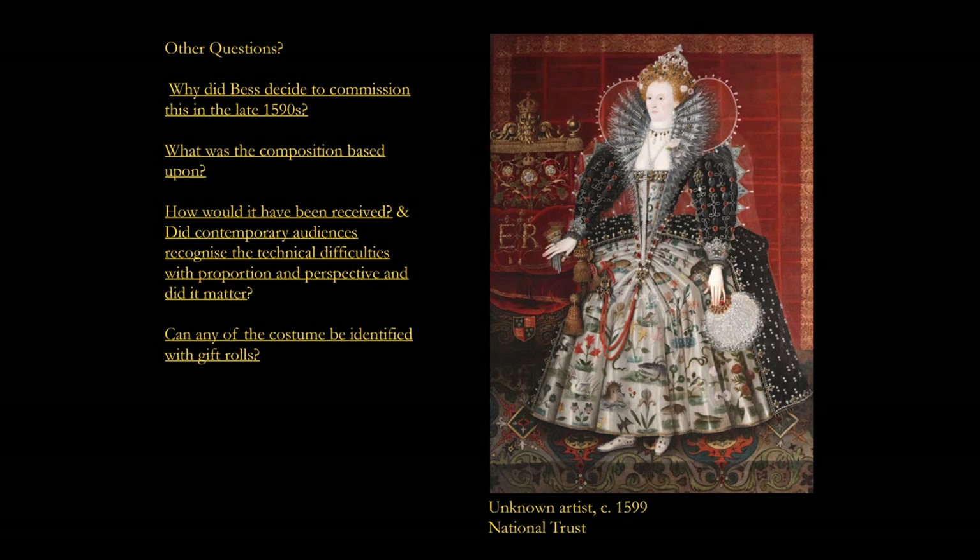Turning to the questions that remain: why did Bess decide to commission this composition in the late 1590s? When the Countess took up residence at Hardwick in October 1597, she would have owned or commissioned shortly afterwards at least three other portraits of the Queen, and this work would have been an extraordinary centrepiece. But given the amount of other commissioning she undertook at this time, the painting would have formed a small part of the whole at Hardwick, and its appearance needed to be, like many of the portraits, primarily decorative.